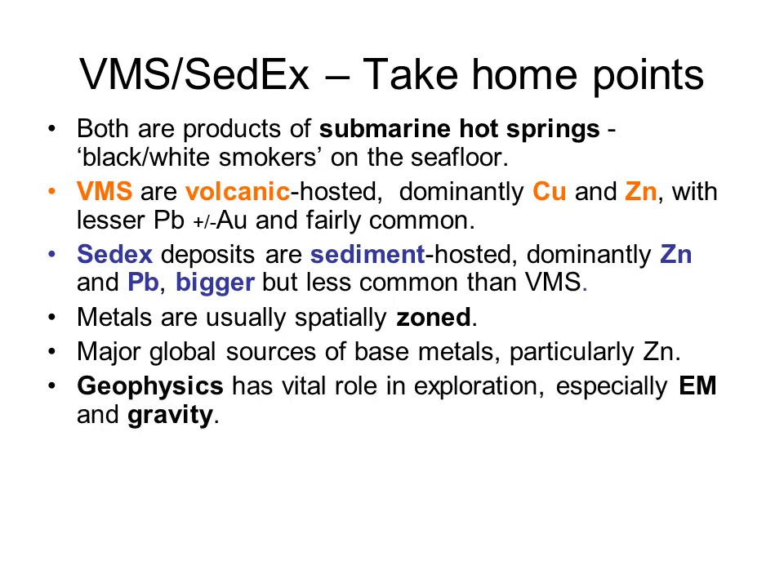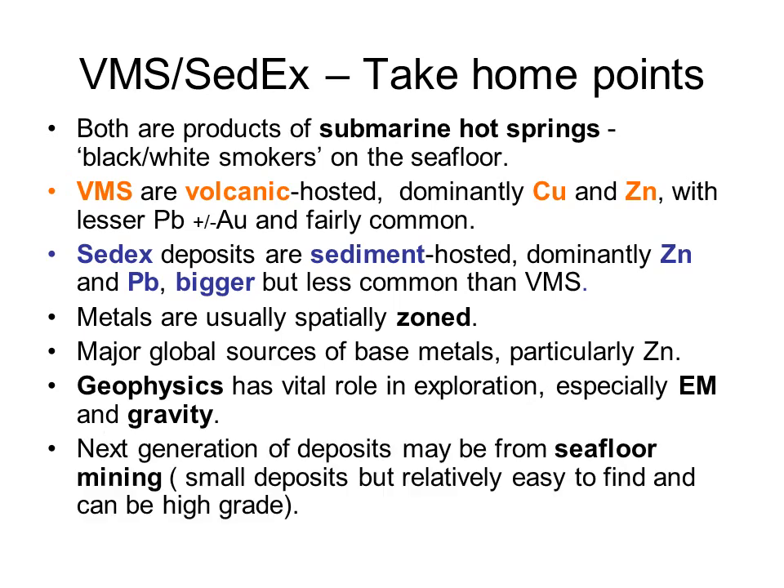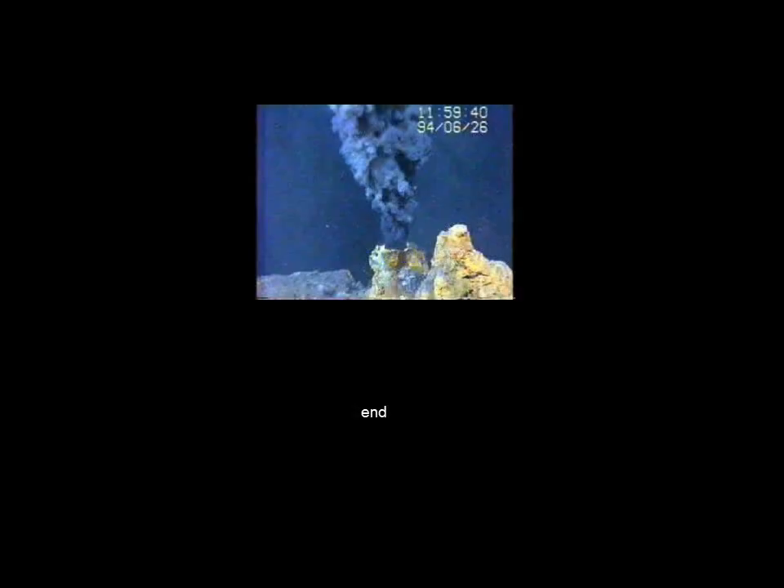Geophysics has a vital role to play in exploration, particularly EM and gravity. Finally, the next generation of this group of deposits may be from seafloor mining. The deposits are relatively small but relatively easy to find, as they're covered only by water, and they can also be very high-grade. The next talk in the Ore Deposits 101 series will be on one of the most controversial topics in the geological world - the Witwatersrand Gold Deposits of South Africa, perhaps the greatest source of gold on Earth.